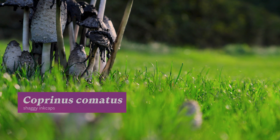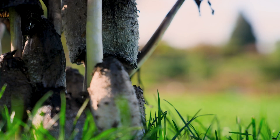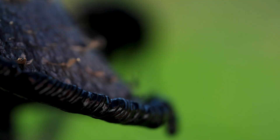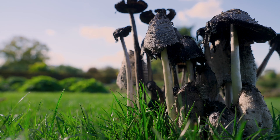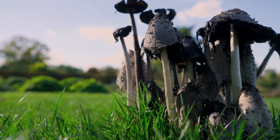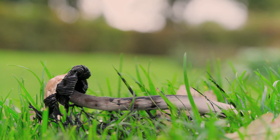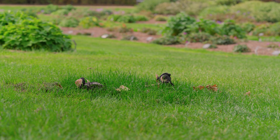Shaggy ink cap appears in grass and lawns in early autumn. The mushrooms are large and conspicuous, but their narrow white caps dissolve into sticky black ink in a matter of days. Its mycelium lives beneath ground, rotting down dead material and improving the nutrition and moisture levels in the soil, giving it strength to resist compaction.